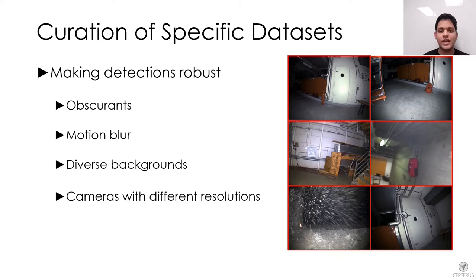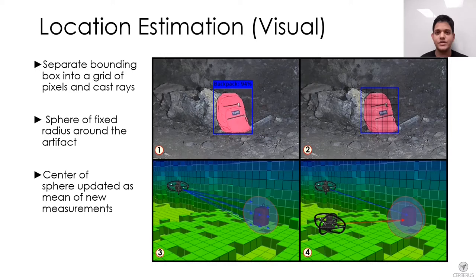The next images show some instances of collected data with motion blur and obscurance. Once the detector identifies an artifact in an image, the location estimation is performed onboard each robot. For visually detected artifacts, the bounding box is divided into pixels and rays are cast in the robot's map for each pixel using the camera parameters. A sphere is constructed in the map centered at the median point of intersection of the rays.